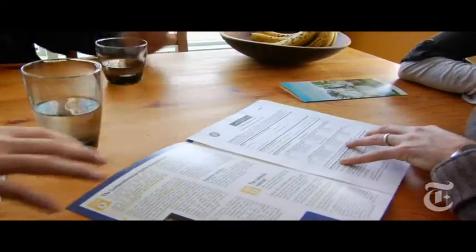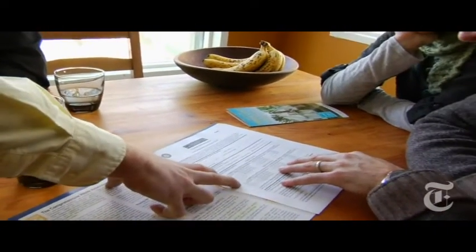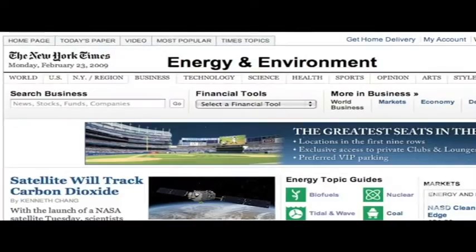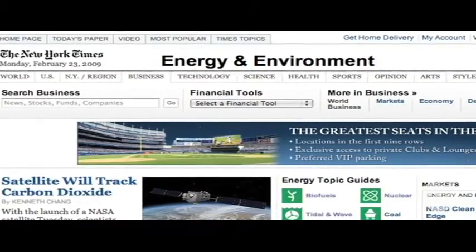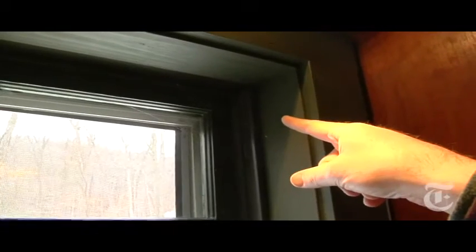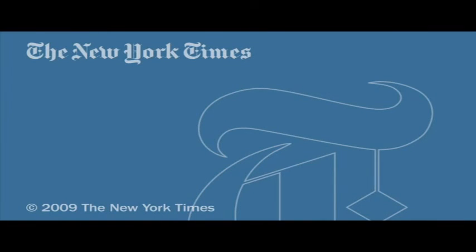For more information on home energy audits and other energy topics, visit the energy and environment page at NYTimes.com. Until then, keep an eye on those spider webs — and just imagine those dollars going out through the walls. We want to see the dollars stay in your pocket.